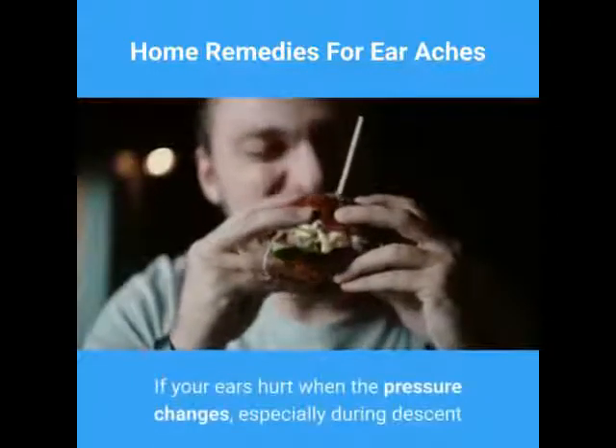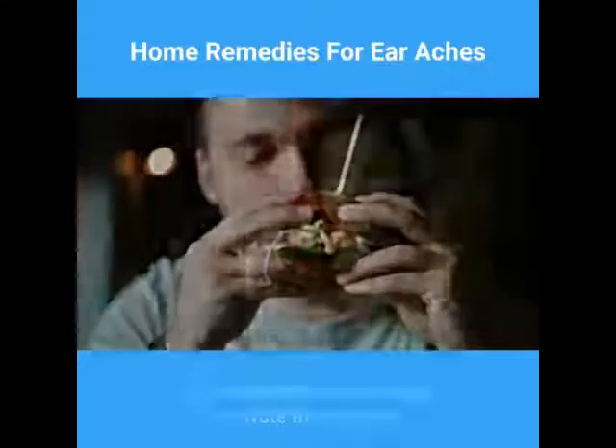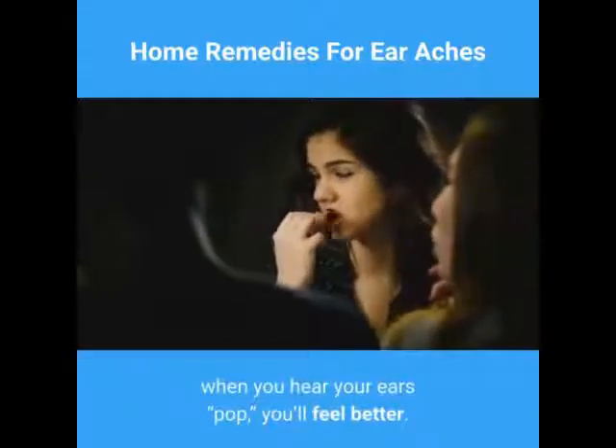If your ears hurt when the pressure changes, especially during descent and landing during an airplane flight, chew gum or suck on candy. The chewing or sucking will activate the muscles that send air to your inner ears. When you hear your ears pop, you'll feel better.